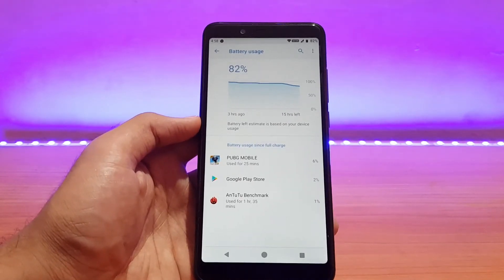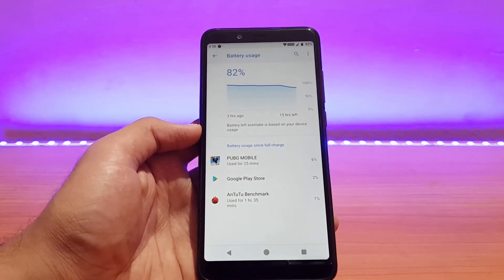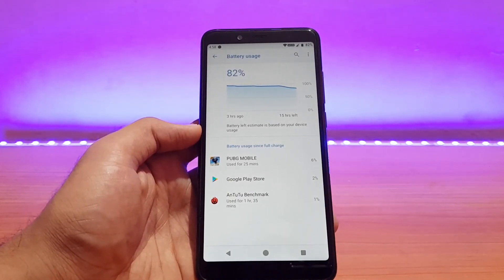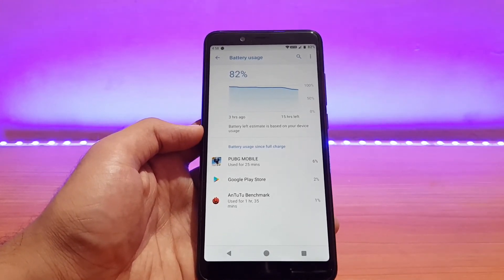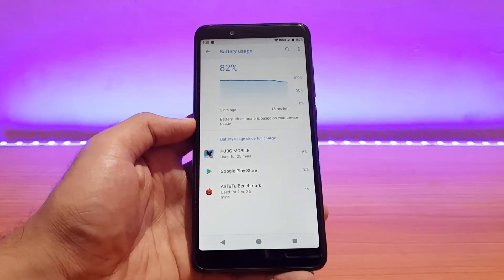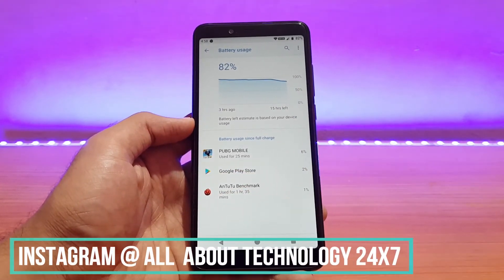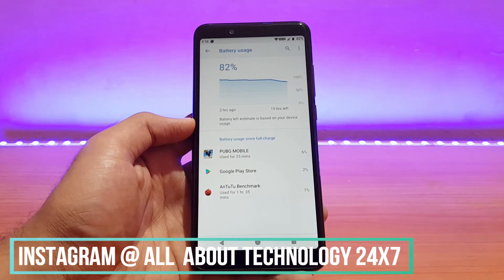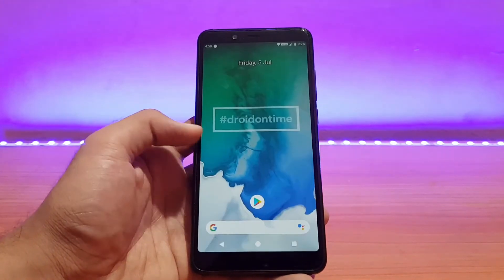I already posted a screenshot of the HawakOS battery on my Instagram stories. I'll also post a screenshot of this ROM — do follow me on Instagram at 'allabouttech2427'. I also have a Telegram channel, link is in the description, where I share screenshots and you can talk to me. I'm mostly active on Instagram.